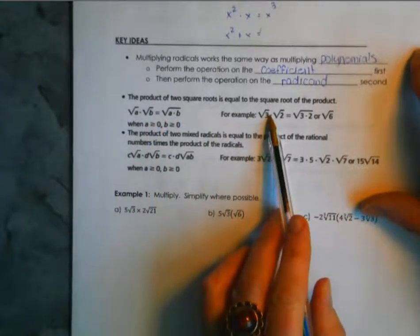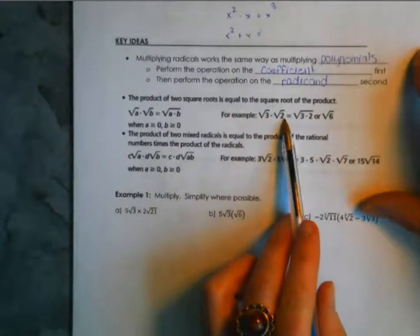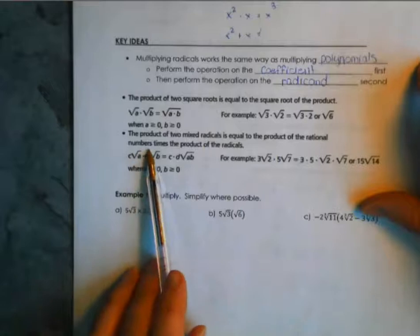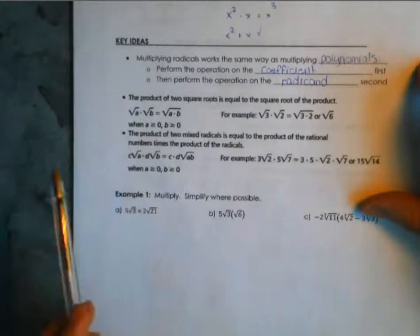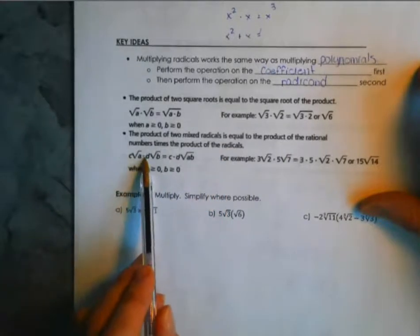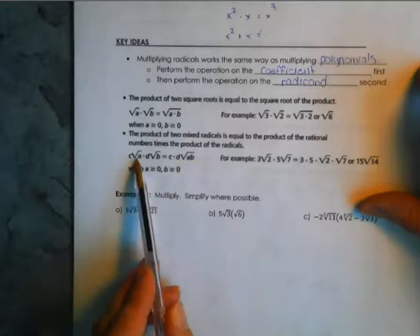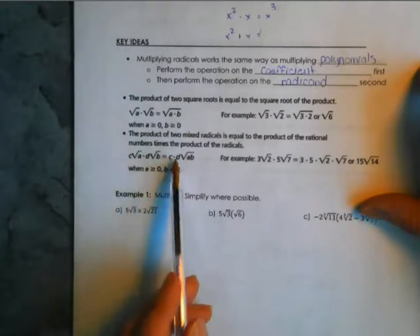For example, √3 times √2 gives √6. And the product of two mixed radicals: c√a times d√b gives (c × d)√(a × b). So the two coefficients multiply together on the outside, and the two radicands multiply together under the radical sign.